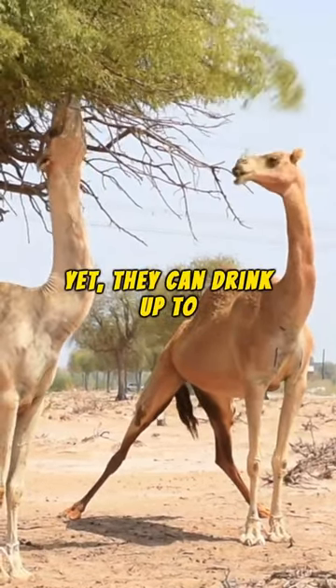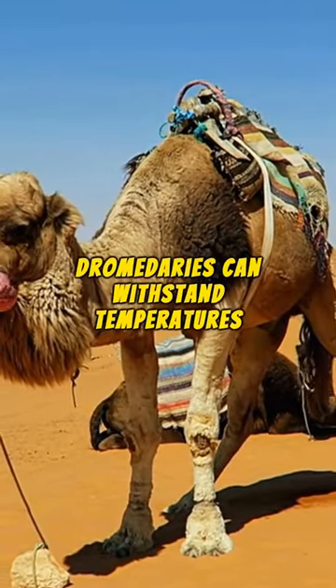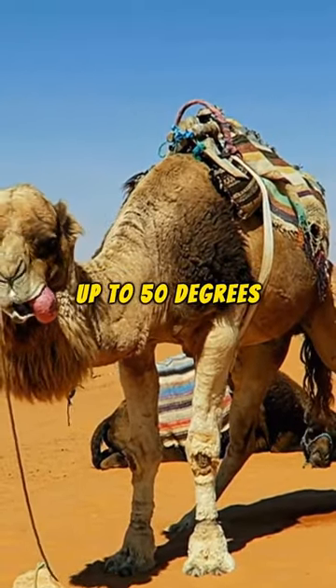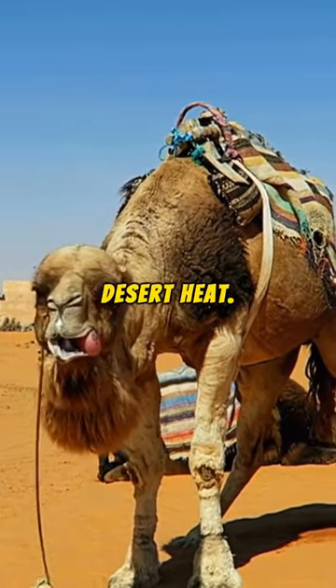Yet they can drink up to 30 gallons in one go. Amazingly, dromedaries can withstand temperatures up to 50 degrees Celsius. Their thick coats insulate them from the desert heat.